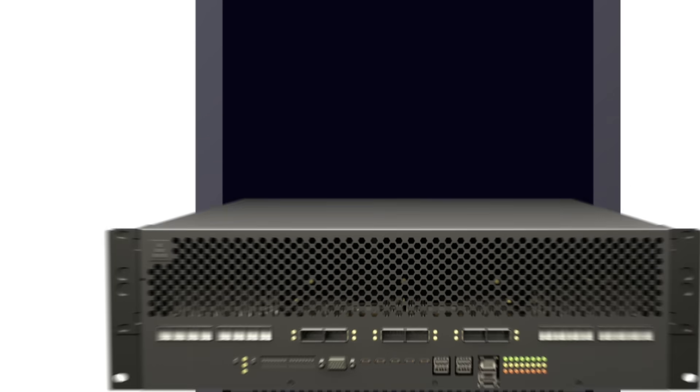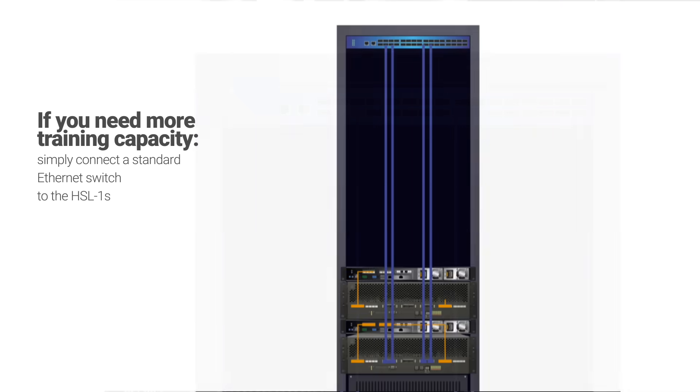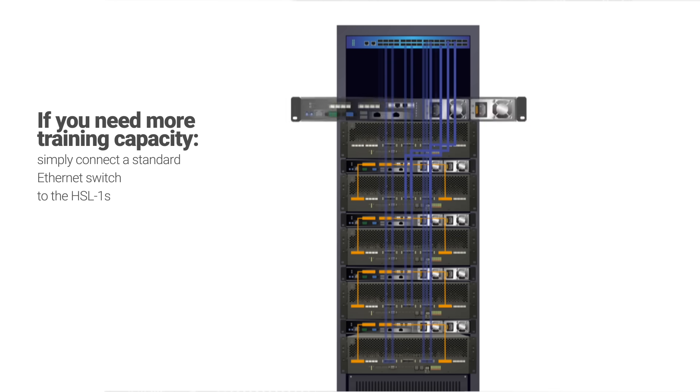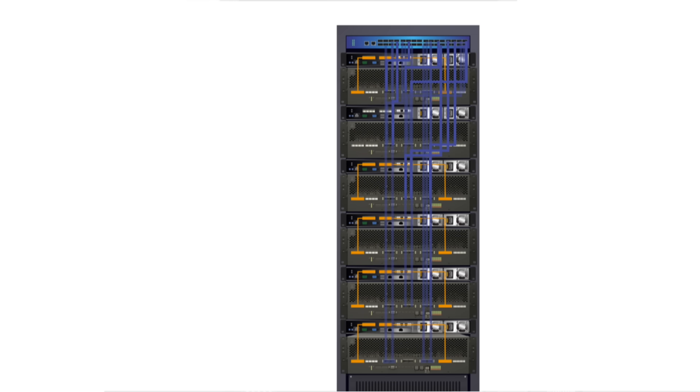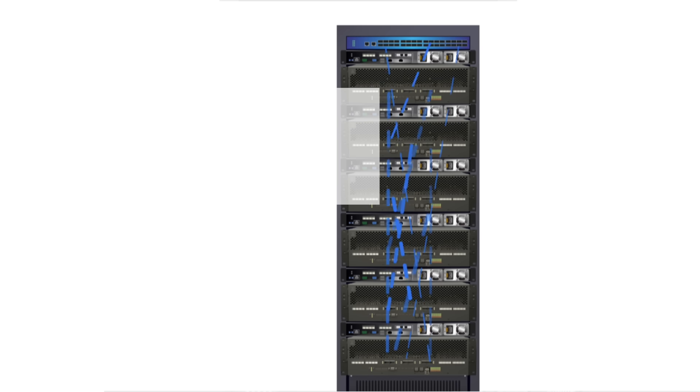With the HLS-1 system, you can simply build a training server by connecting the HLS-1 to a CPU of your choice using PCIe cables. If you need more than eight Gaudis to address AI training workloads, you can scale up by connecting a standard Ethernet switch of your choice to the HLS-1 systems using standard copper cables. Each cable connects 400-gigabit Ethernet. All Gaudi processors in a rack intercommunicate using RoCE networking over standard Ethernet.